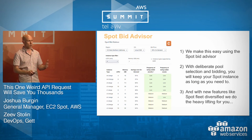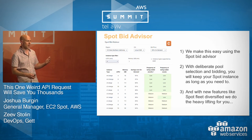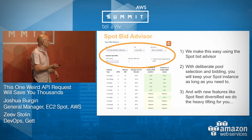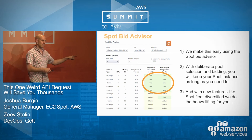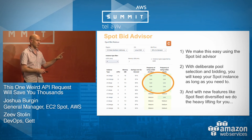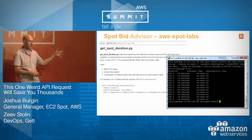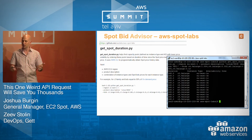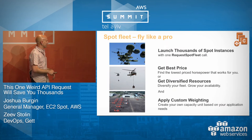The Spot Bid Advisor is a web-based tool — there's also a script. It lets you explore all the Spot markets and put in an experimental bid to see what your chance of being interrupted would be. You put in your bid — in this case 50% of on-demand — and you can see that in all these Spot markets, not once in a week and not once in a month did I get interrupted. This is not a guarantee your instance will never be interrupted — please don't run your database on Spot.